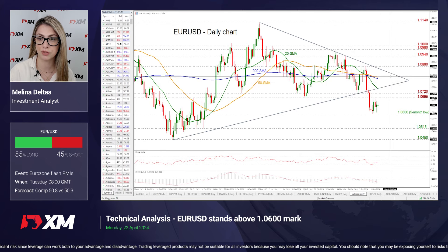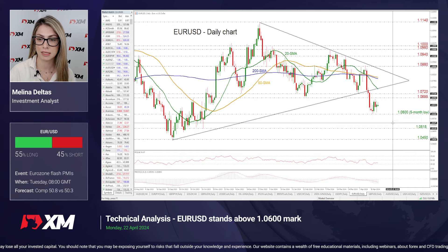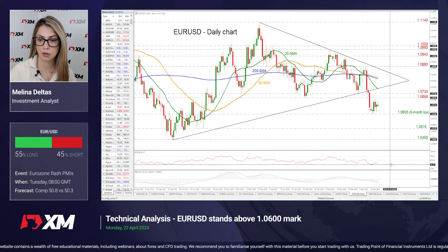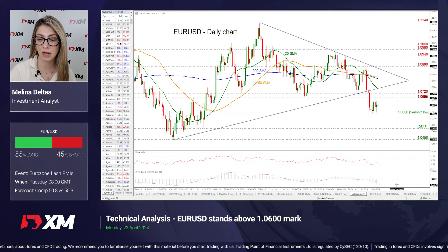Moving higher, the 50 and 200-day SMAs around 1.0810 may help bullish action and take the market even higher. If there is a dive beneath the 1.06 round number, then the price may test 1.0515 ahead of 1.0450, endorsing the bearish tendency that started back at the end of December. The RSI is sloping marginally to the downside beneath the 50 level, and the MACD oscillator is strengthening the negative momentum beneath its trigger and zero lines.